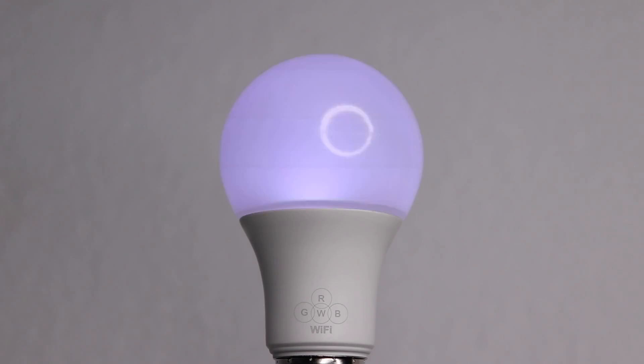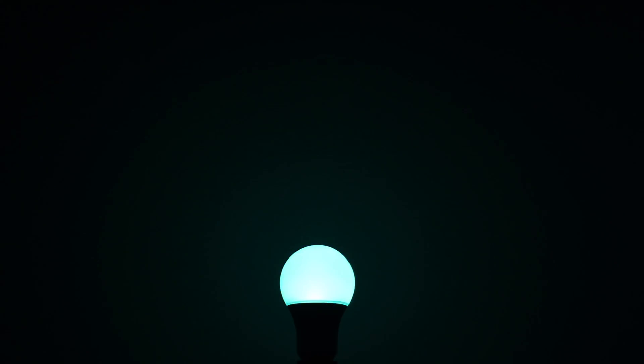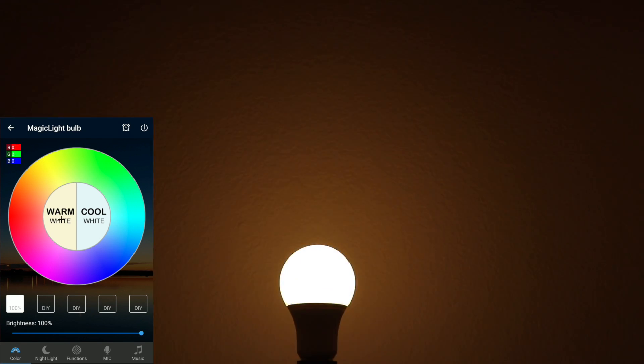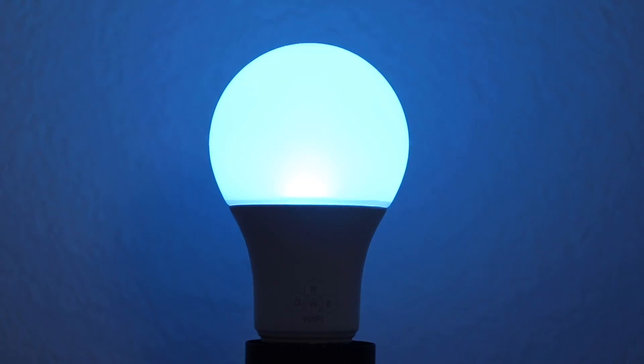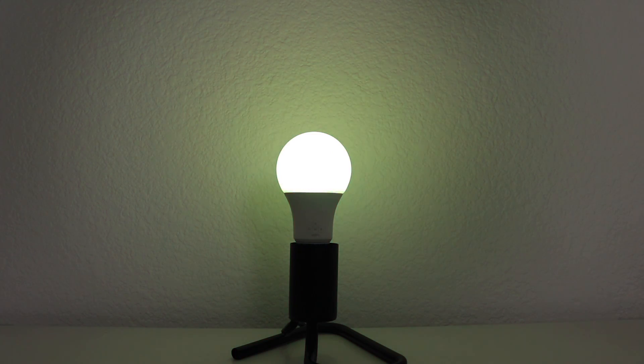First category — let me quickly show you which bulbs to avoid. Keep in mind all of these bulbs have high ratings on Amazon, so don't be deceived. First, Magic Light. This bulb isn't that bright and the colors are very dim. You can kind of change the white temperature between cool and warm, but it's not RGBW — it's just RGB and they're simulating it, and it's not very good at all. On top of that, it kind of buzzes loudly when off and slightly when on. It uses the Magic Home app. I really just don't recommend using the Magic Light.